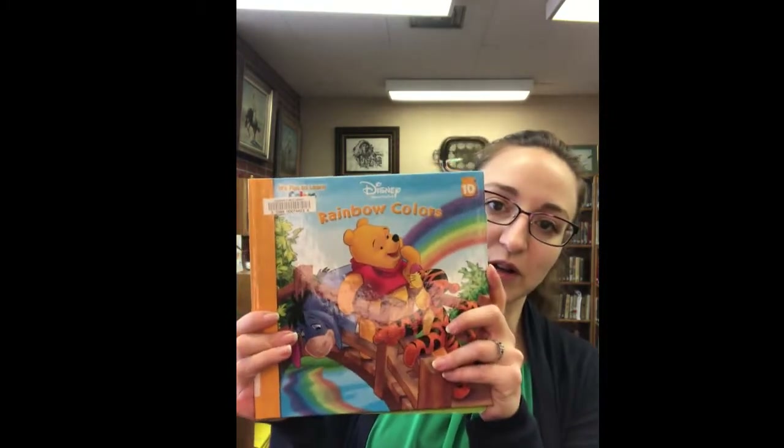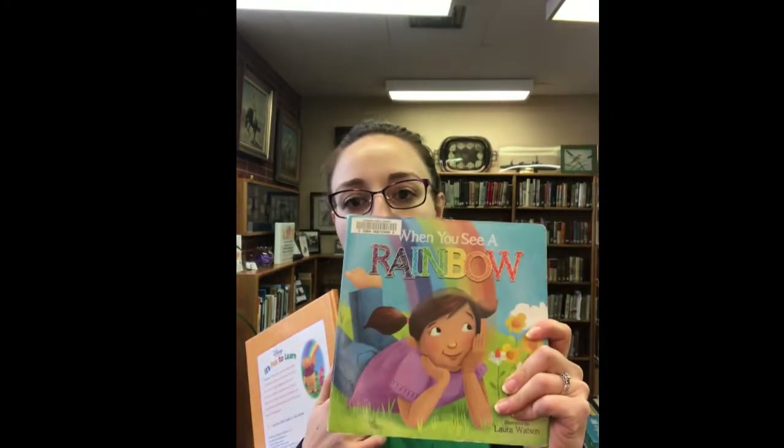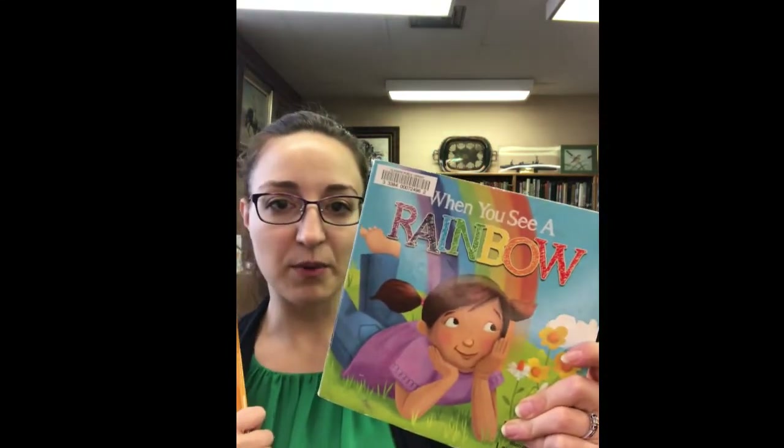Welcome to our St. Patrick's Day and color story time. Today I'm wearing green because that's the St. Patty's Day color, and I'm also wearing blue. If you can look at your shirt and tell me what color you're wearing, I would love to know. Colors make up a rainbow, and we're going to read two stories about rainbow colors: a Winnie the Pooh story called Rainbow Colors, and When You See a Rainbow. We're also going to read about Lucky Tucker, a lucky dog, for St. Patrick's Day.